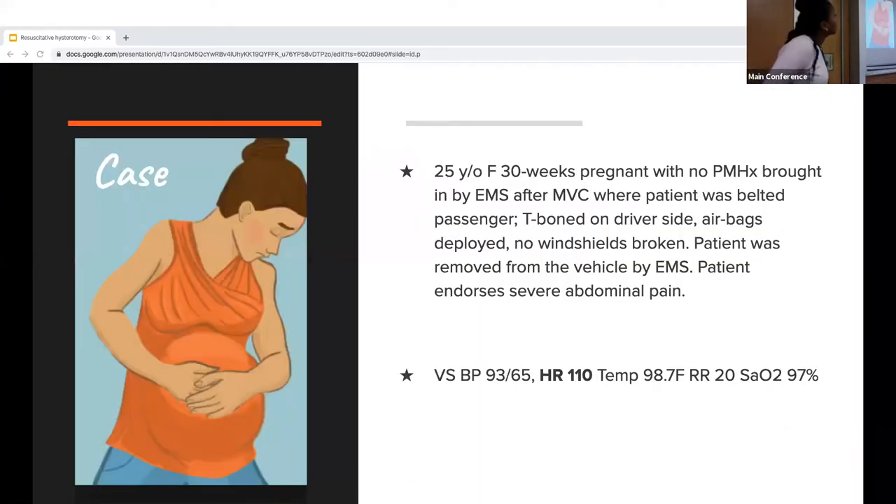Here we have a 25-year-old female, 30 weeks pregnant, no past medical history. She was brought in after an MVC where she was seat-belted, but the car was T-boned on the driver's side. Airbags were deployed, no windshields were broken. The patient was extricated by EMS and endorsed severe abdominal pain. Her vital signs upon triage showed borderline blood pressure at 93 over 65, she was tachycardic, and the rest were normal.